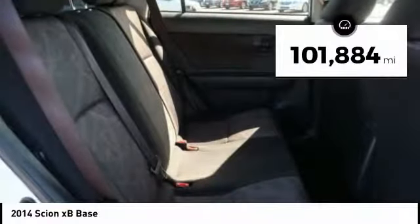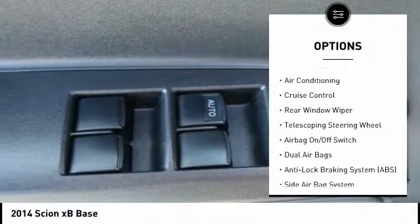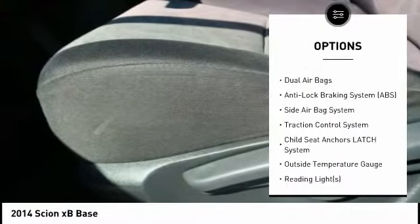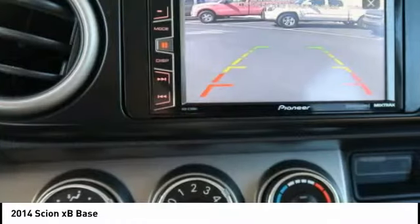This vehicle has less than 105,000 miles. Here are some of this vehicle's great options: steering wheel audio controls, dual airbags, air conditioning, Bluetooth, Auto Express down window, adjustable headrests, power steering, alloy wheels, cruise control, and AM FM stereo with CD player.